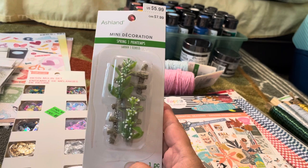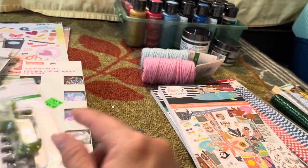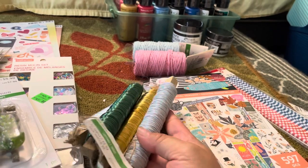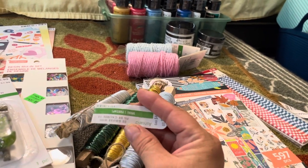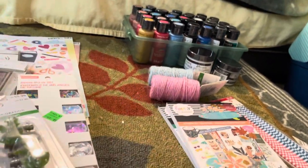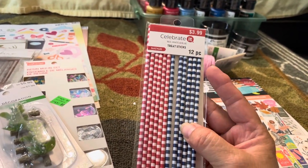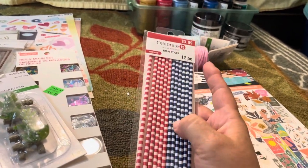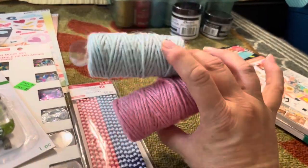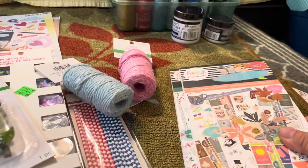For decor and crafting, I got this ladder because I just thought it was cute with the stuff already on it. I got all these different kinds of wire — I think they were 80% off, about a dollar each. I also got these treat sticks, which I thought would be good for crafting, and then these two colors of twine that I really liked.